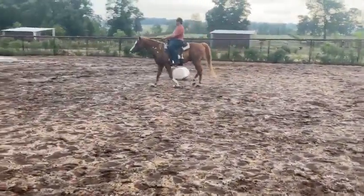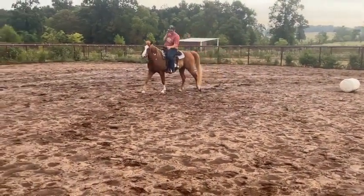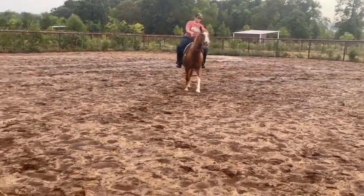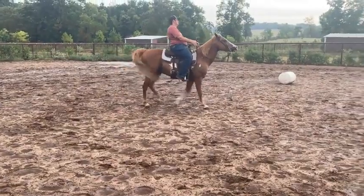But yes, this is a pretty, pretty gelding. He's smooth. He only weighs 1,850 pounds. He's very reasonably priced. And he will make somebody a nice, nice horse.